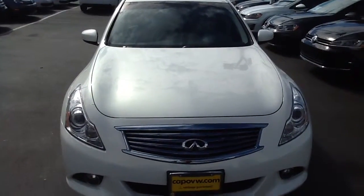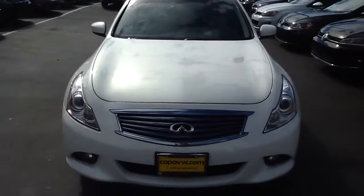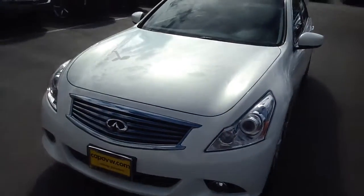All right, this is Curtis at Capital BW. I can be reached at 949-234-4206. Thank you for watching my video.